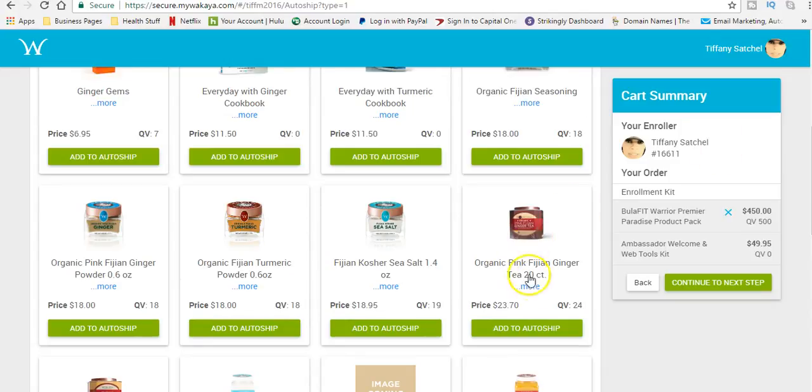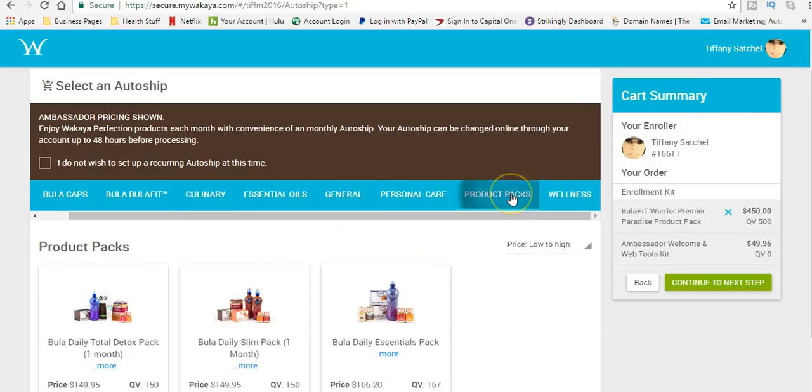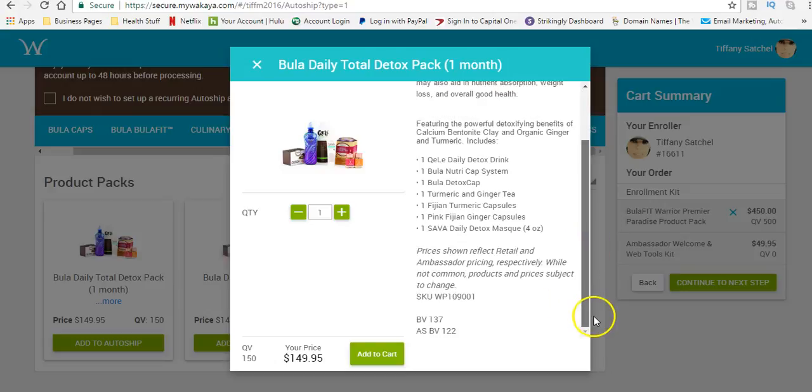If I was going to go on an auto ship as an ambassador in the beginning, what I would definitely do is go on a product pack. If I was new, for at least 90 days I would go on the daily detox pack. In this pack you get the daily detox drink — that's a clay drink — you'll get a Bula bottle, detox caps, the tea which I absolutely love, some turmeric capsules, some ginger capsules, and the daily detox mask — which is lovely and amazing. That'll be about $149.95 a month.